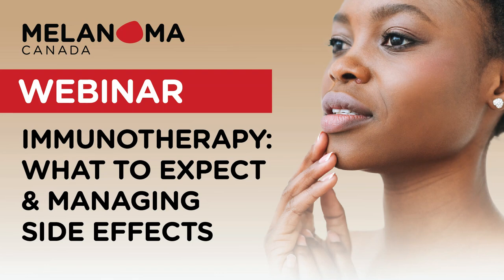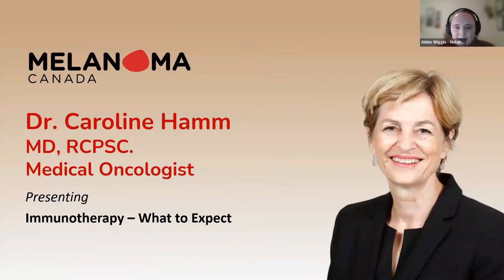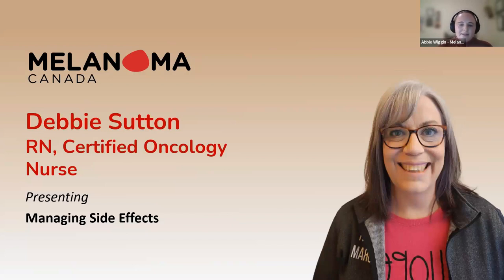I'm thrilled to introduce Dr. Caroline Ham, a medical oncologist at Windsor Regional Cancer Center. Dr. Ham was a founding member of the Windsor Cancer Research Group and continues as clinical research director. She completed her MD at Dalhousie University, her BSc at McGill University, and her BEd at Western University. She's an associate clinical professor at the University of Windsor and an associate professor at Schulich School of Medicine and Dentistry.